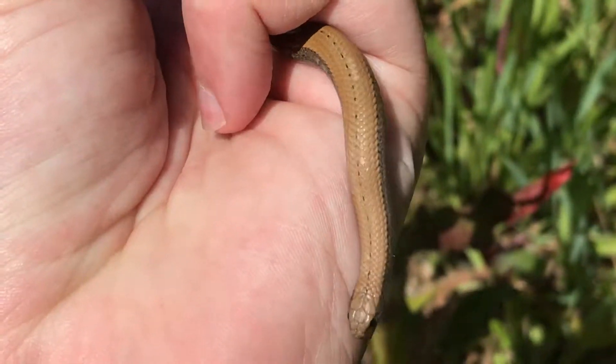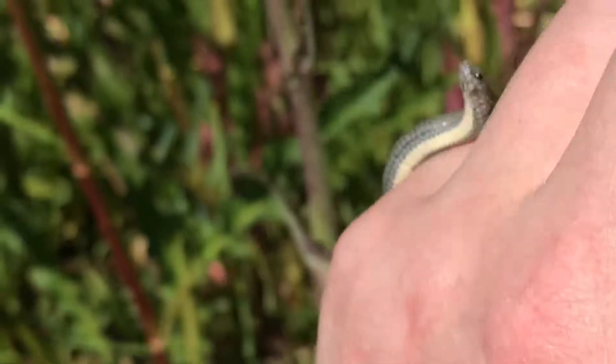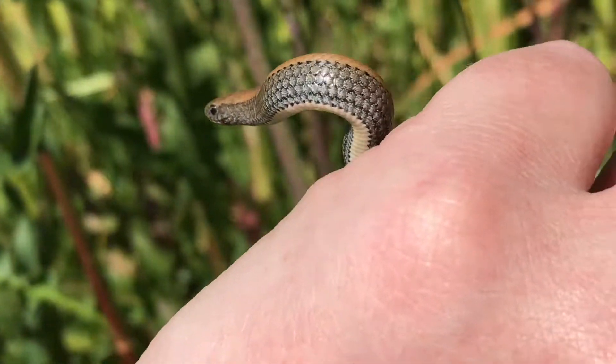You can easily recognize them by that dotted line along their back, and then the brown back and the gray sides, and they've got a yellow belly as well. There you can see the yellow belly a little bit.